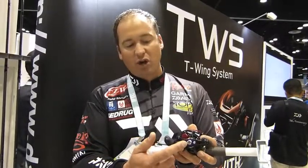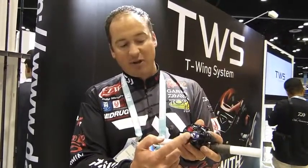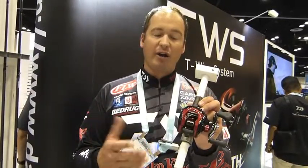All the reels are going to be color coded. This one here is the 8.1; we're also going to have the 6.3 and the 7.3, color coded so you can pick up the right one really quick. Again, this is the new Daiwa Tatula CT Type R — it retails for $179 and it is an amazing reel.